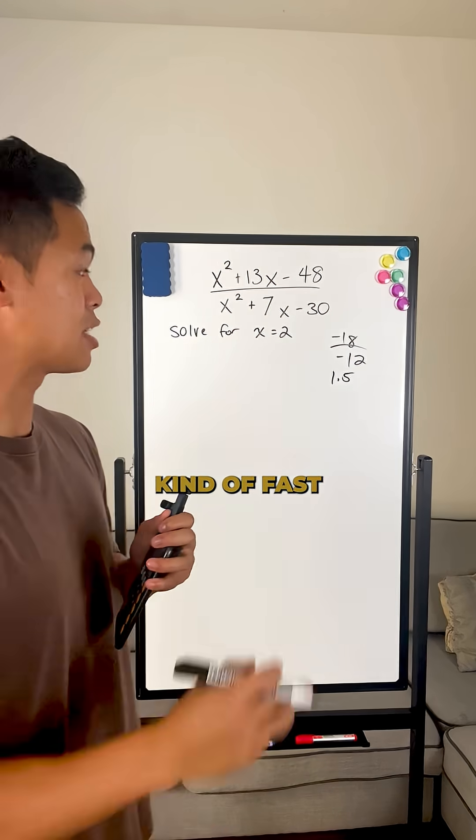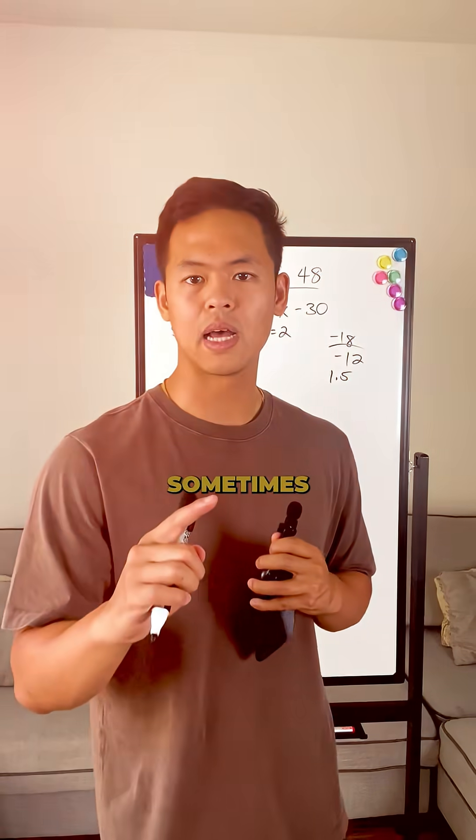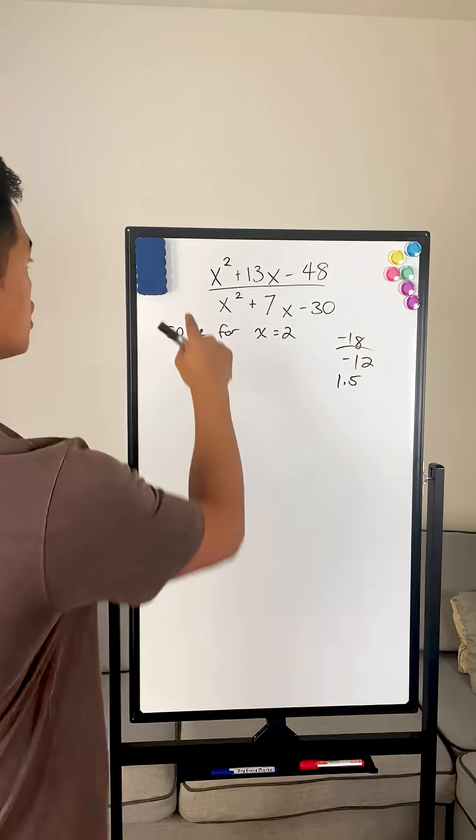All right, it may seem kind of fast, but I have a much easier way to show it to you — one that requires less brain power. Sometimes it's not about the time it saves, it's the mental power that it saves you.